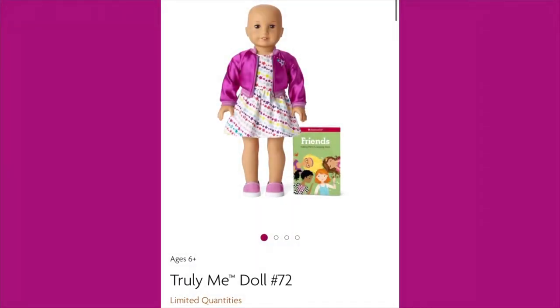I did notice when I purchased her that American Girl is showing limited quantities, so they might be planning to retire her — I'm not really sure — but I wanted to let you guys know in case you wanted one.